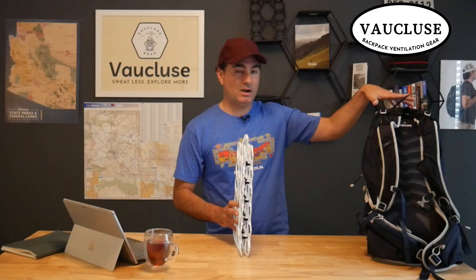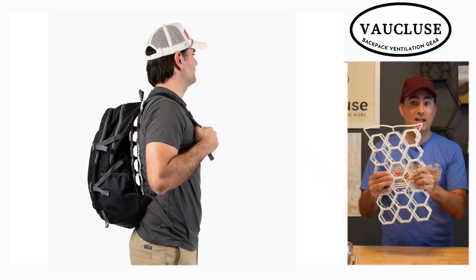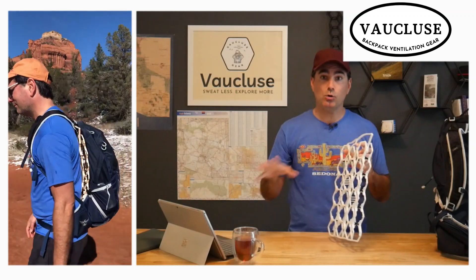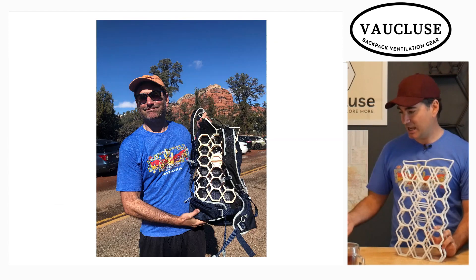I've got a real treat for you. I'm going to be showing you our Vaucluse ventilation backpack frame, which I used on this hike. This was my backpack — I'm going to show some videos of myself hiking with it. What you simply do is attach this very light, very flexible and comfortable frame to your backpack if you want to increase the airflow. I'm going to be showing you the stats of how my back performed on this hike because I equipped it with a Govee thermometer, which tracks both my back heat and my humidity.